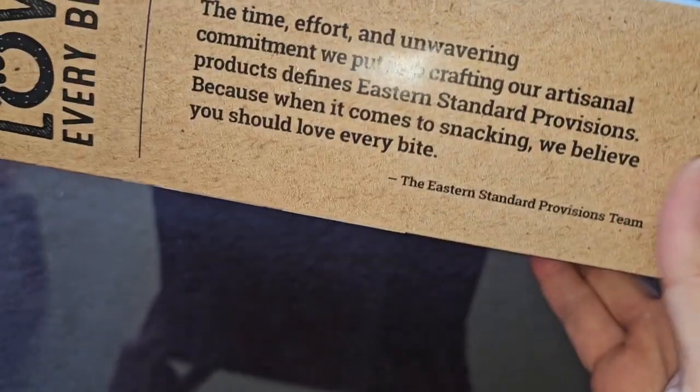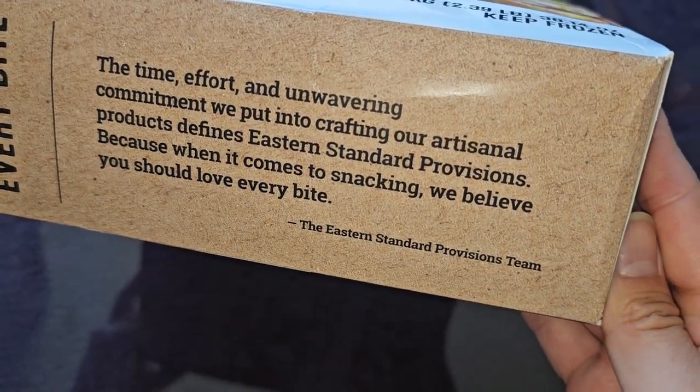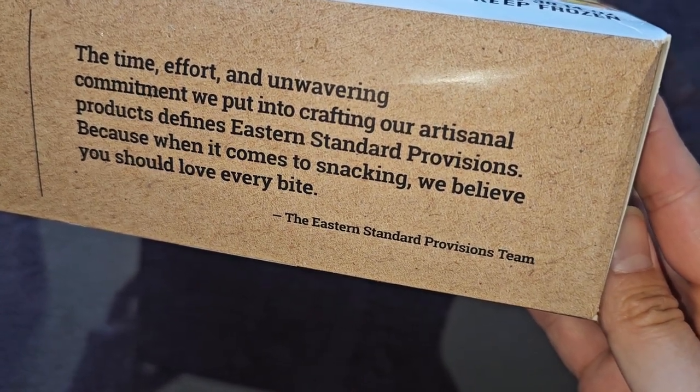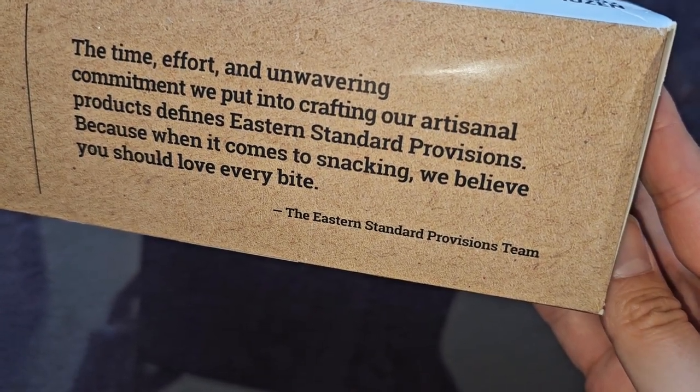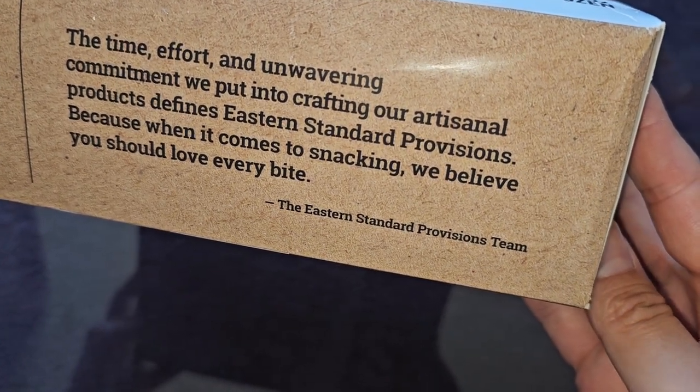Love every bite. The time, effort, and unwavering commitment we put into crafting our artisanal products defines Eastern Standard Provisions, because when it comes to snacking, we believe you should love every bite. The Eastern Standard Provisions team.